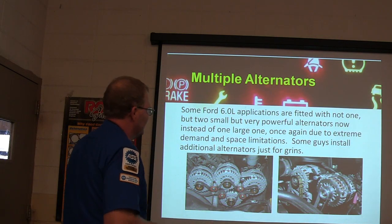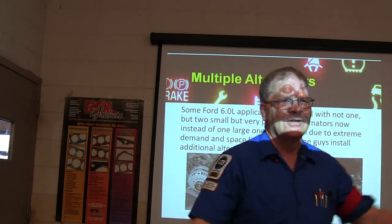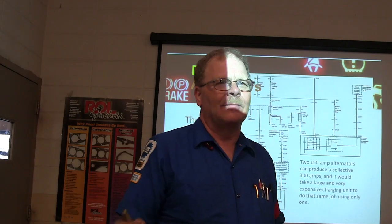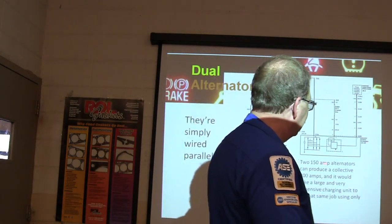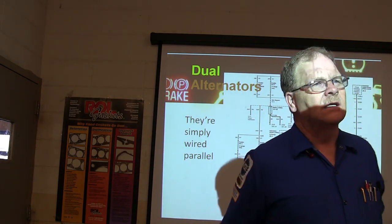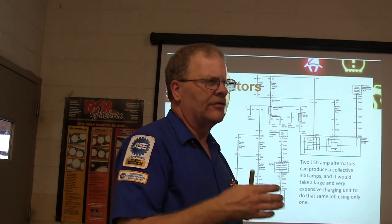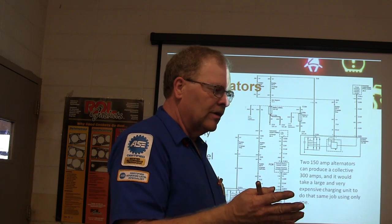Some Fords have two alternators on them, and some gear heads will line up five alternators in a row. You just sneak your belt around another alternator and wire them in parallel — grounded and all going to the battery. The 6-liter had two 250-amp alternators that can produce 300 amps combined. One of them doesn't put out until the glow plugs are done, because the glow plugs have an afterglow — after the engine starts, they glow a little to keep emissions down. They don't want to overload the glow plugs with too much amperage.